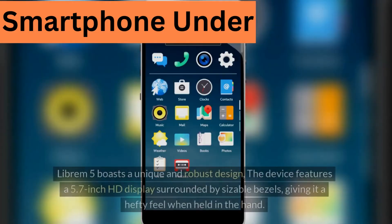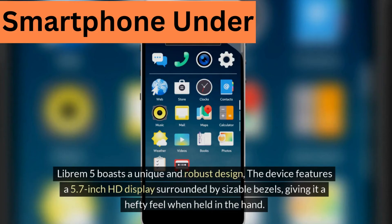Screen. The Librem 5 boasts a unique and robust design. The device features a 5.27-inch HD display surrounded by sizable bezels, giving it a hefty feel when held in the hand.